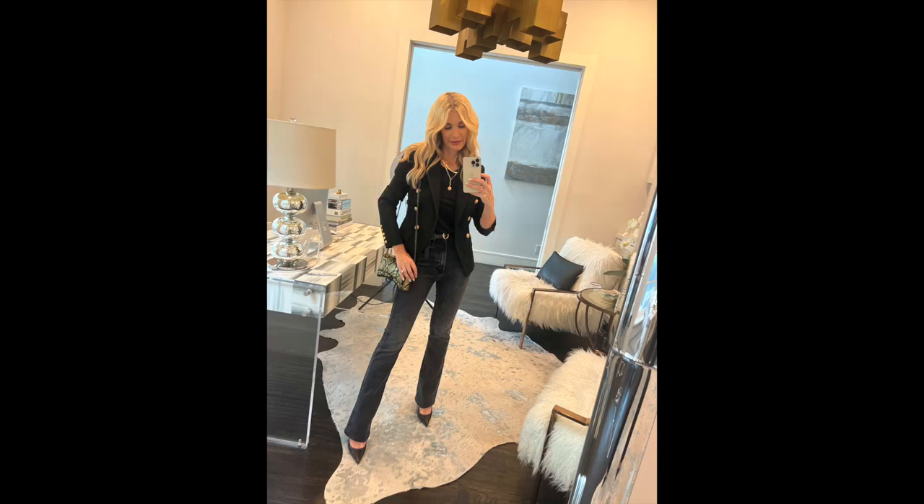When wearing an all-black ensemble, don't think everything has to be solid black. Creating interest with a faded black version is exactly what these Mother jeans do. They're high-waisted with a straight leg that slightly flares at the bottom, elongating your legs and making you look taller and slimmer. I just purchased them and they're going to be a heavy hitter this fall and winter. I finished the look with classic black pumps, which always look expensive and luxurious.